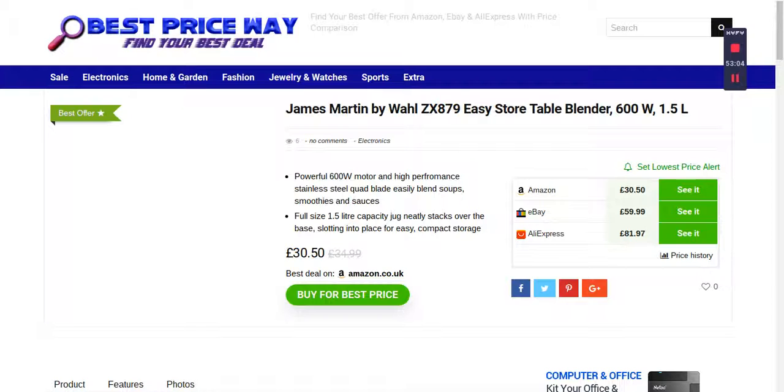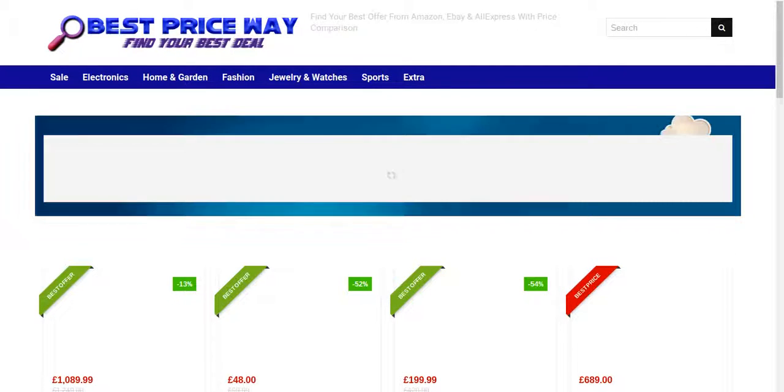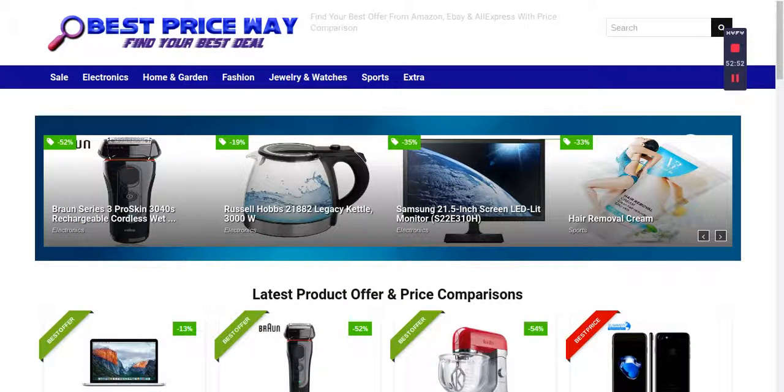Every time you go to the Best Price Way site you'll see new products uploaded. If you like the Facebook page you'll get more regular updates. If you've got a Twitter account, just follow Best Price Way and you'll get updates every day. Also, if you like this video, don't forget to subscribe to my YouTube channel and you'll get more updates.